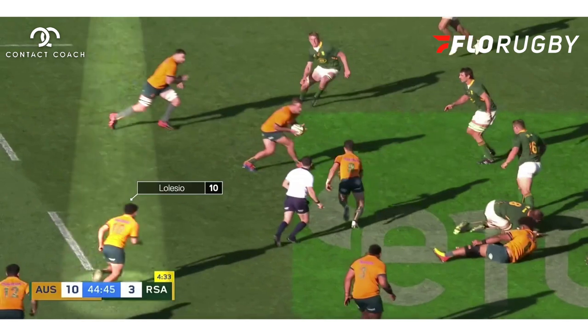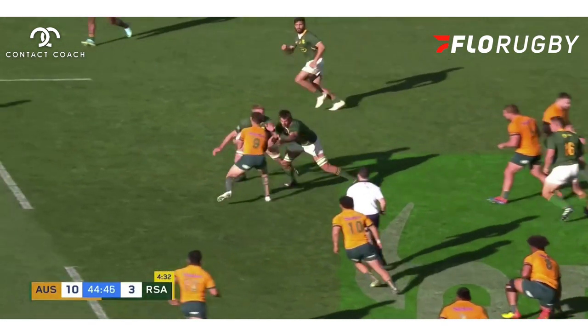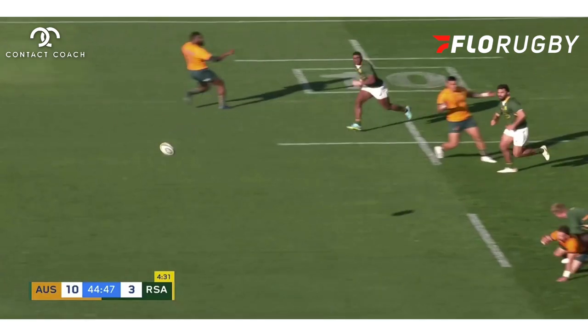What you also have is Lolasio at ten, hanging out the back. When we play through here, he's not going to be used — it's well read by South Africa. They kill that play.